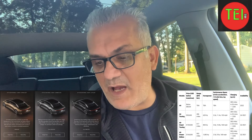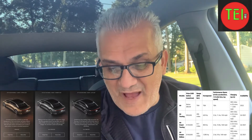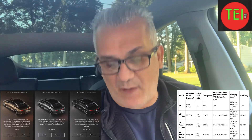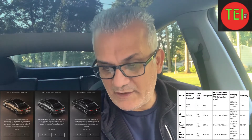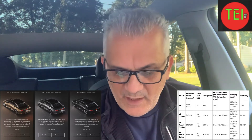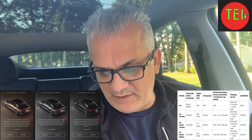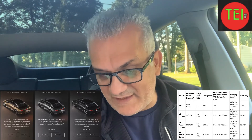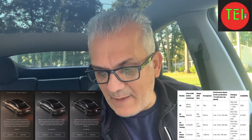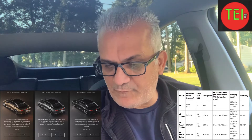The Air Grand Touring is $139,000, promising 517 miles — no electric car is promising this kind of range at this point — 800 horsepower, 3 seconds zero to 60, 10.8 second quarter mile, and 168 mph top speed. The Dream Edition starts at $169,000, with 503 miles — or 517 miles if you get smaller tires — 1,080 horsepower, 2.5 seconds zero to 60, 9.9 second quarter mile, and 168 mph top speed. The Air Touring will be available in Q4 2021, the Grand Touring and Dream Edition in Q2 2021.